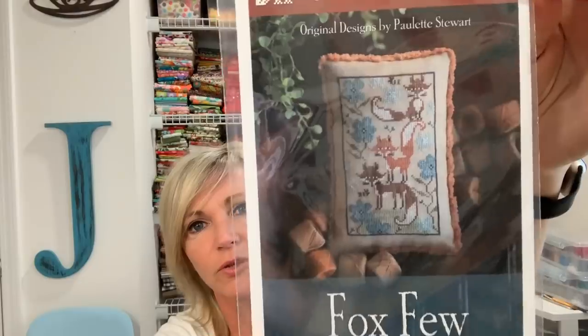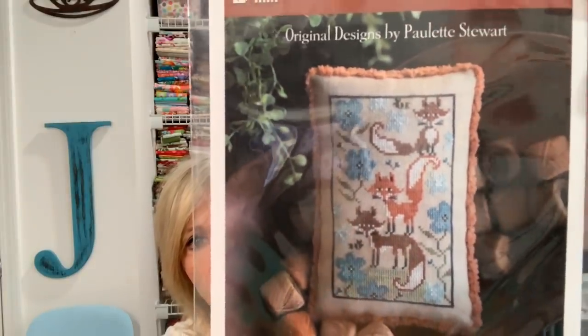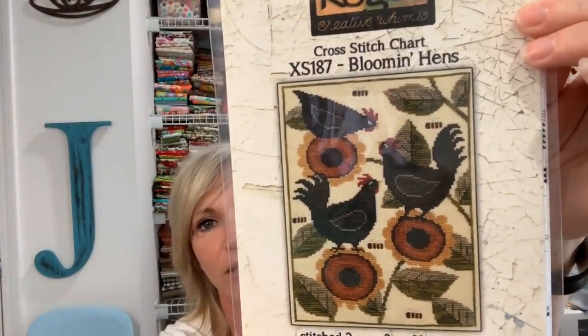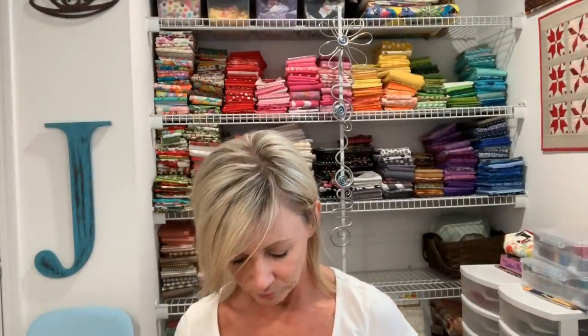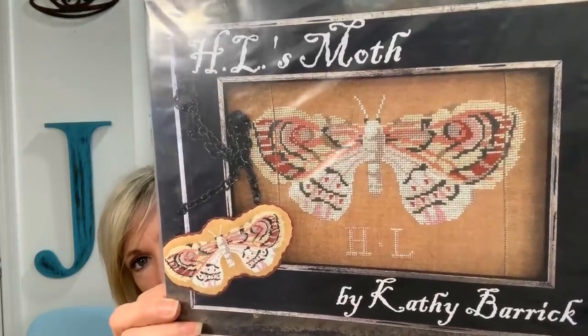From Stitch and Frog, I did a pre-order for market. They had a sale price already on them, so I went ahead and got Plum Street Samplers' Box View — super, super cute, love those colors. I got Teresa Kogut's Happy Scarecrow — love that. I also got Teresa Kogut's Bloomin' Hens. I cannot wait to get that stitched and up in my hutch because it will be perfect there. I also got Kathy Barrick's Hill's Moth, which I thought was just beautiful — gorgeous colors.